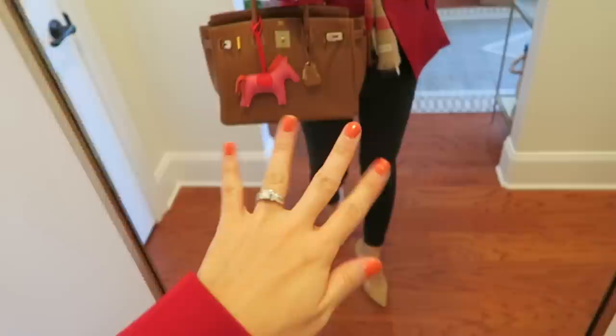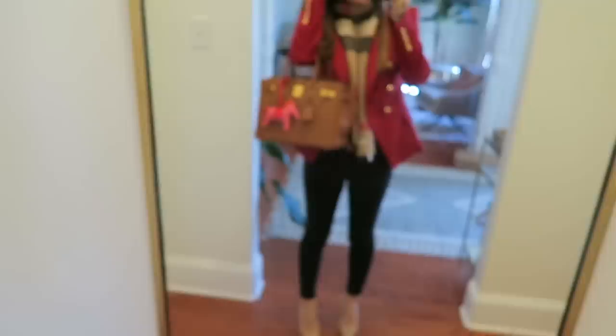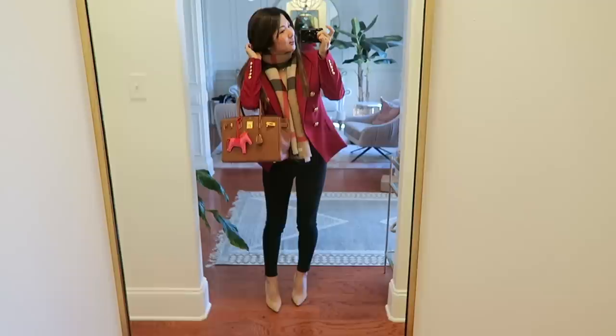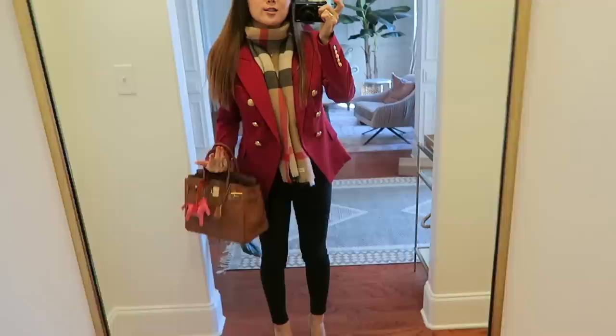Hey guys! Today I have my Burberry cashmere scarf again — I've been wearing this a lot lately. I also have new nail polish from Dior called 'Hot' — I love their nail polishes because they last a long time and are super easy to apply. It's a muted orange color with a hint of gold fleck — sparkly and beautiful. Today I have my bucket bag size 30, and underneath it's all black, similar to the black blazer look.